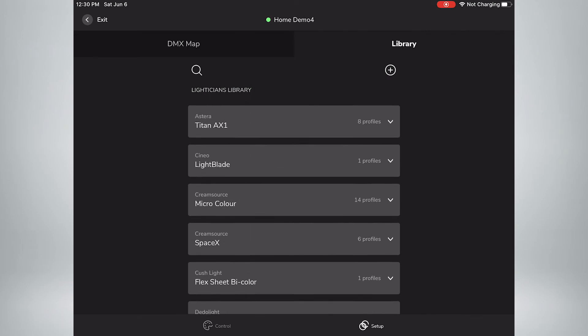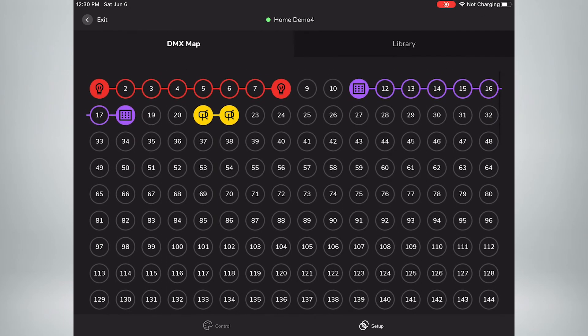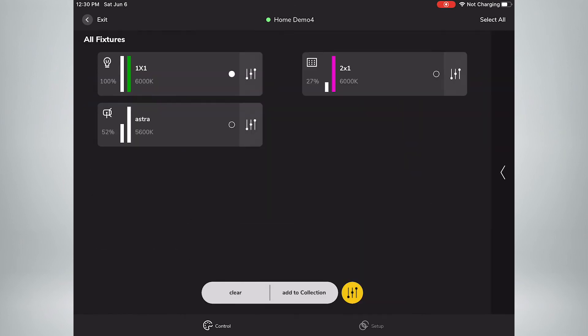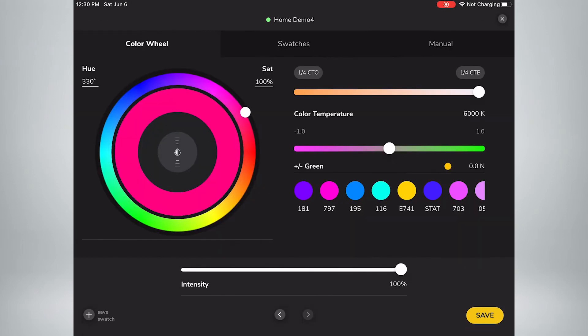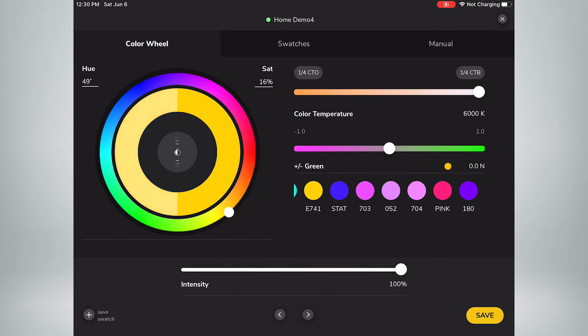The app is available in the App Store now and it's absolutely free. You'll be able to pair it with the Apollo Bridge coming in the middle of July, so keep an eye out for it. We can't wait to hear what people think. If anyone's interested in beta testing in the meantime, please go to the LightPanels website or the Lightticians website. You can also direct message Lightticians on Instagram, or reach out at info@lightticians.com.